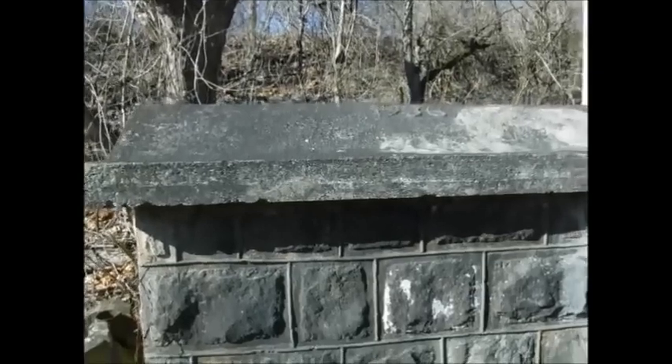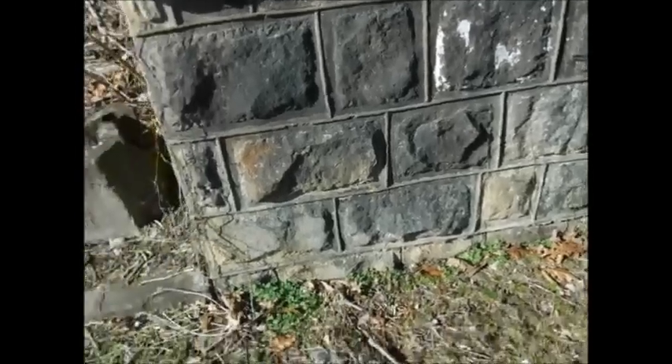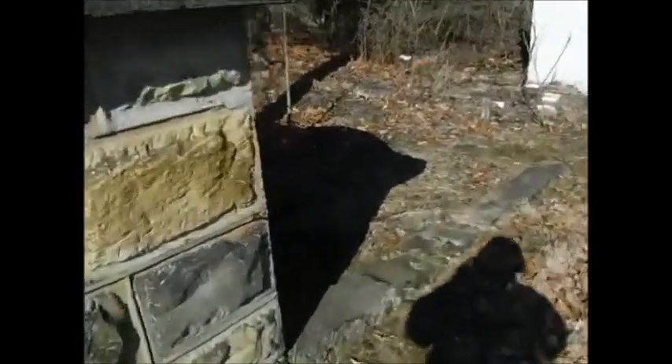There's a little building here — it has 1936 on it. Pretty old building. I think it was a water trough or something. Pretty neat though.